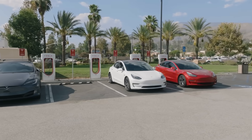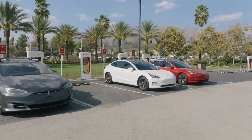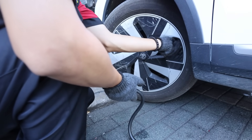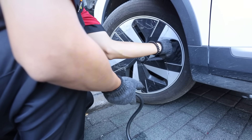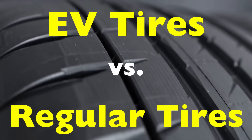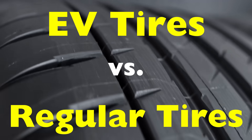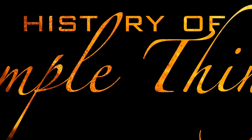When most people talk about electric vehicles, EVs, they usually mention things like battery range, charging stations, or acceleration. But there's something they often overlook: the tires. EVs may look similar to gas-powered cars from the outside, but the tires they ride on are a whole different story. In this video, we're breaking down the real differences between EV tires and regular tires, why they're different, what makes EV tires more expensive, and whether you really need special tires if you drive an electric car. Let's get into it, right here on History of Simple Things.